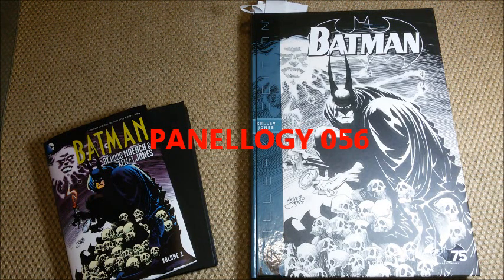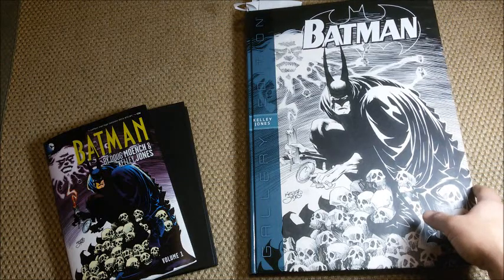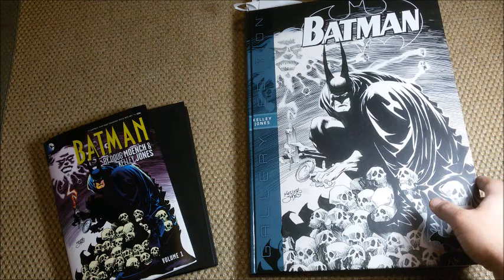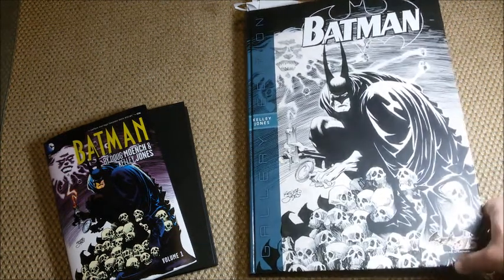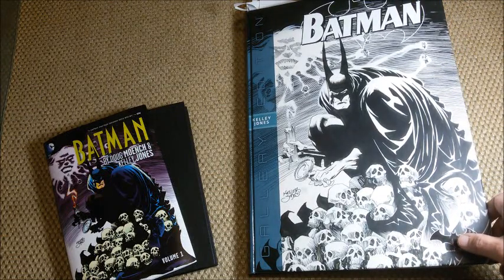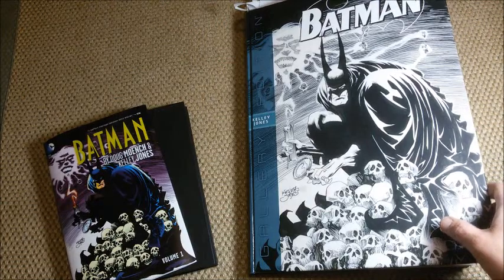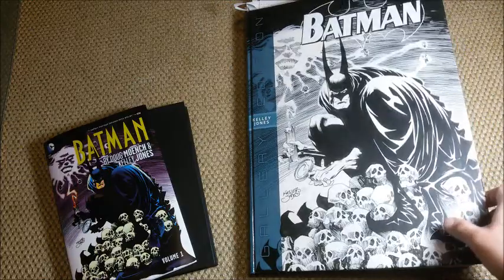Hello comic book fans, here's Earl Grey. Today I want to talk about the gallery edition of Kelly Jones Batman. It's the arc after Batman reappeared after the Bane accident, and Kelly Jones had an exorbitant different take on the Batman outward appearance and the myth that Batman is.